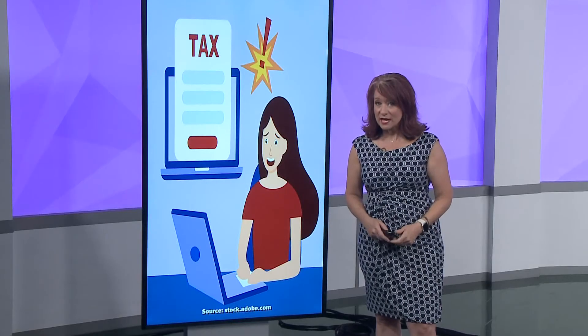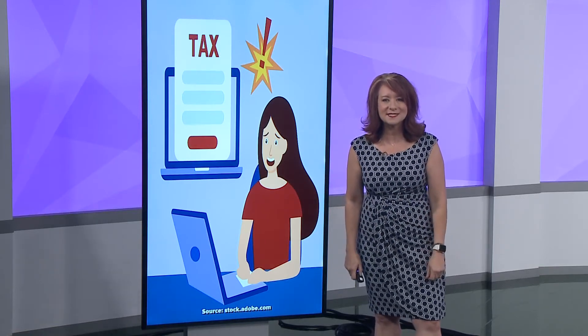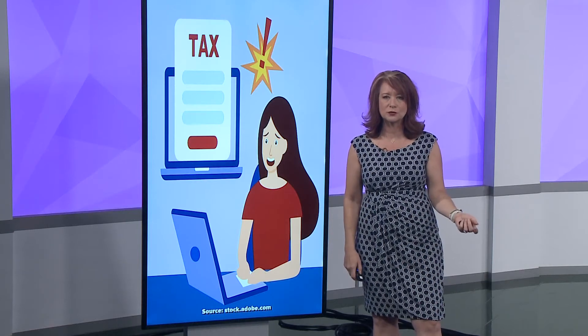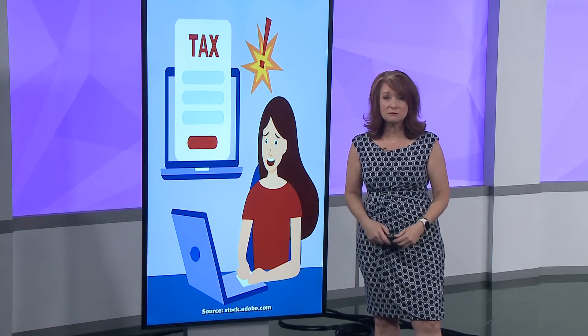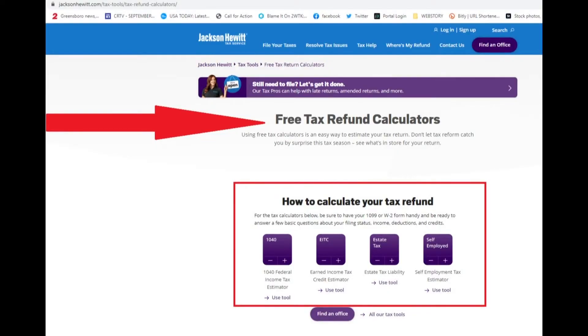Now, to avoid that refund shock, you can do a mid-year tax assessment. You can go to a tax preparer to do this, or you can just do it yourself for free. Check this out — Jackson Hewitt has a free tax calculator.